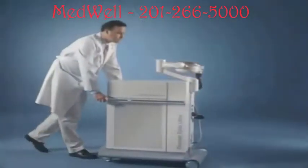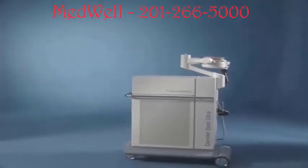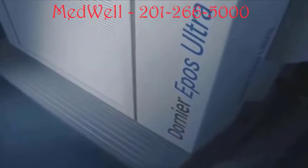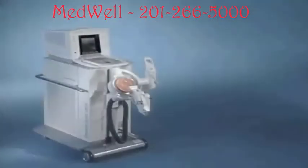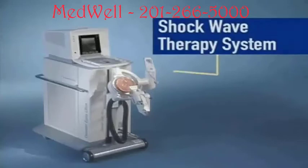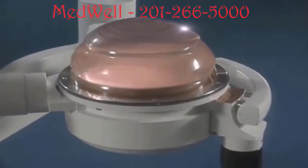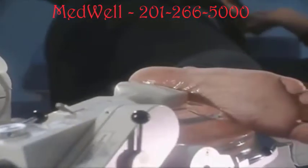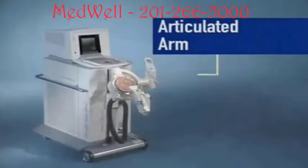Doctors around the world, especially in Europe, have successfully used the same shockwave technology since the early 1990s. The Dornier EPOS Ultra is a new shockwave therapy system designed specifically for orthopedic use. The system consists of three main parts: the shockwave therapy system, which produces the actual shockwave — also known as pressure or sound waves — which travel through the therapy heads.